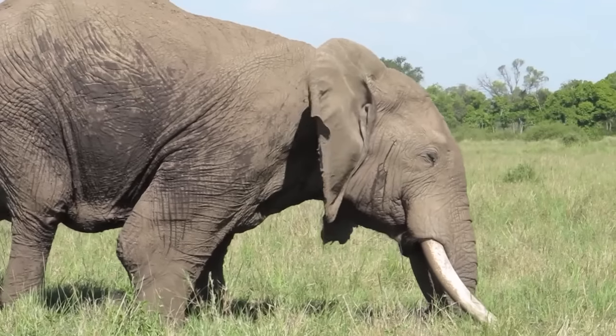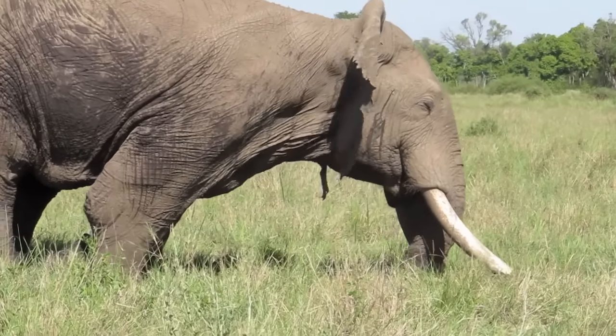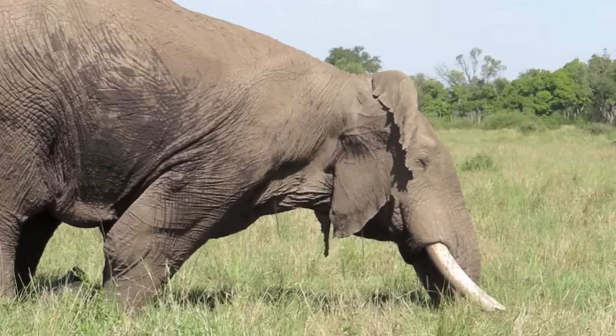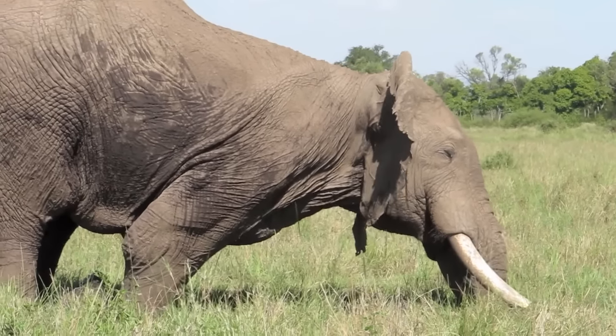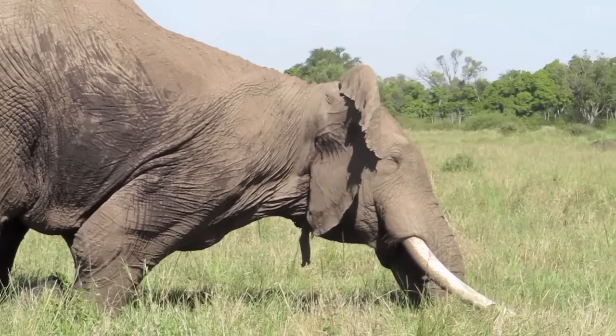And they tusk the ground, as this male is doing now. Elephants also tusk the ground when they're playing, but that's very different. We call it play-tusk-ground and it's associated with very playful movements, unlike this male who is much more serious.